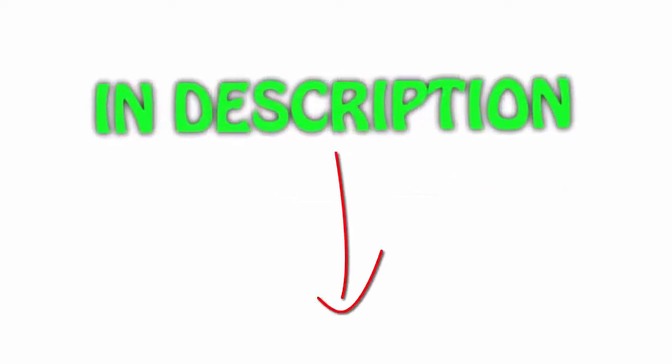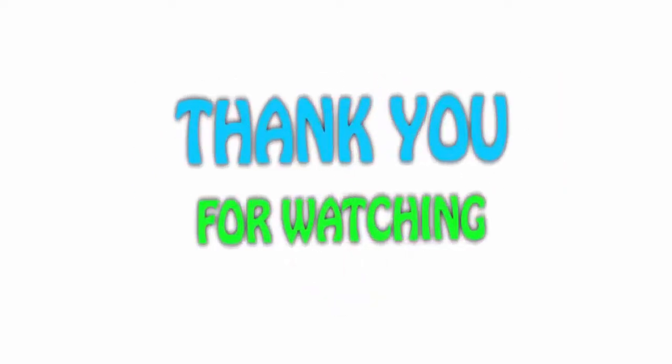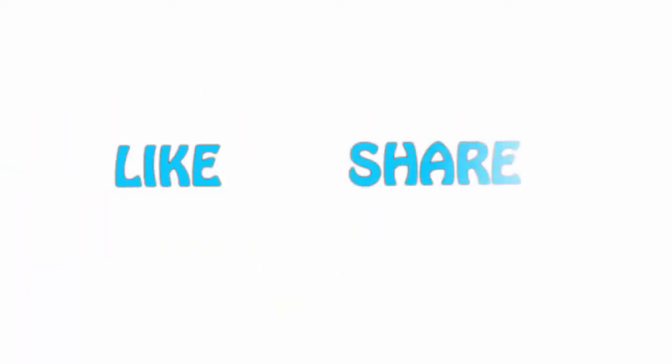All of the items are available on Amazon.com. I have included all the links in the description — you can check them out for the latest price. Thank you for watching. If you like this video, please hit the like button below, share with your friends, and be sure to subscribe.